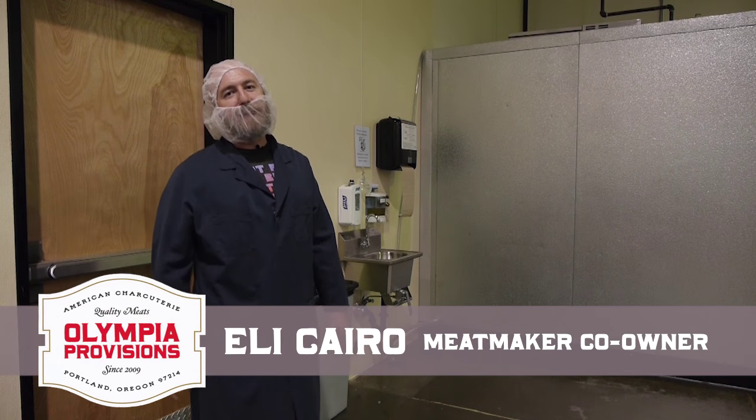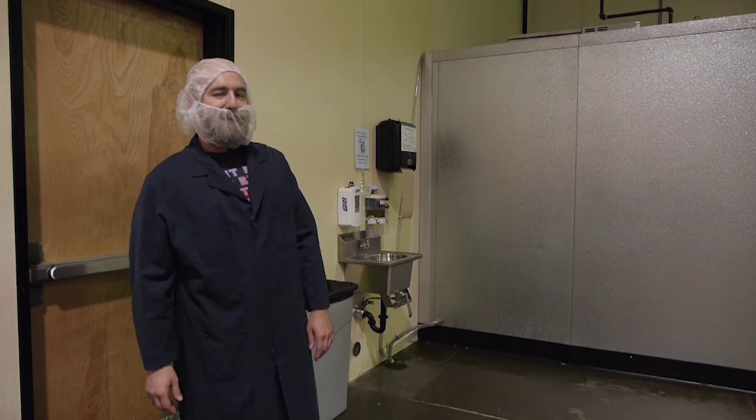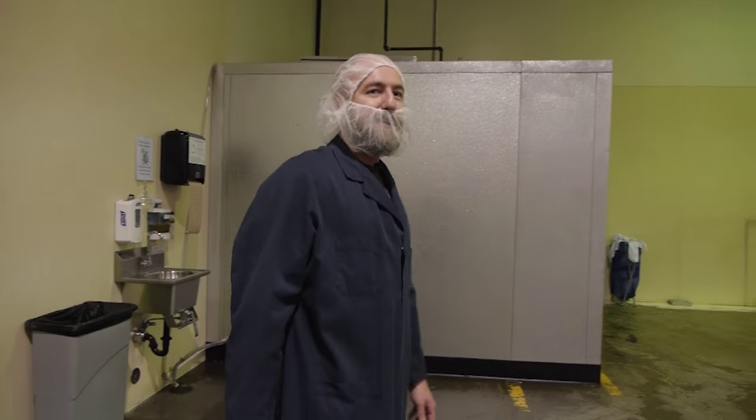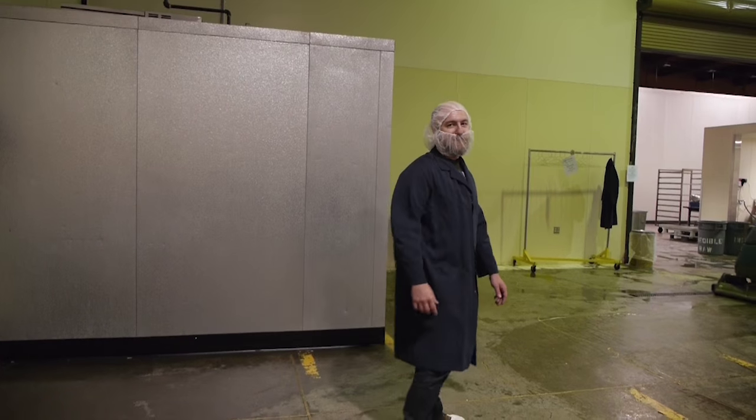Now we'll take you on the tour of the meat plant. They're just wrapping up for the day on a Friday — kind of a perfect time, a little bit of activity, but we kind of have the plant to ourselves. So this is the office. We're coming in through the entrance and we'll take you over to the raw processing first.